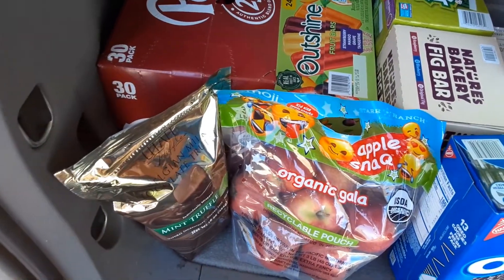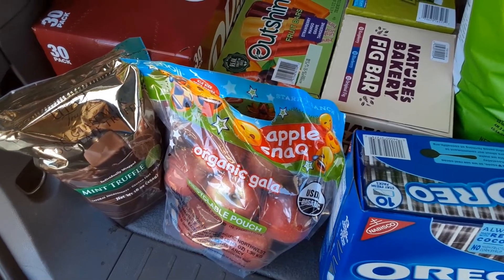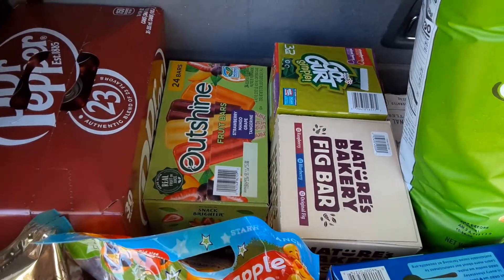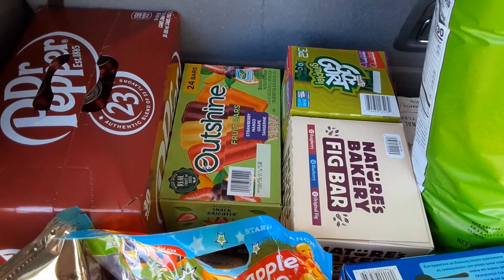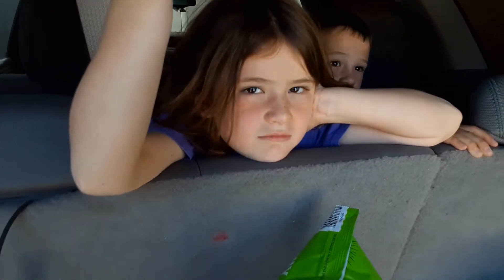Mother's Day — we did Utah Truffles for my mother-in-law. Apples were a good deal. Popsicles — Bailey has been going like crazy through popsicles. Do you love them? It's getting hot.